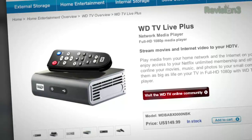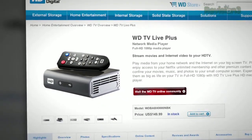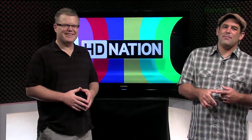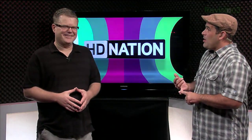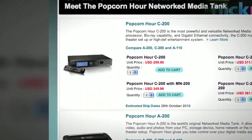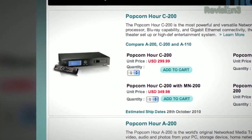The WD TV HD supports a ridiculous number of codecs: AVI, XviD, AVC, MPEG-1/2/4, VOB, MKV H.264, VC-1, WMV9, FLAC, WAV, PCM, WMA, AAC, OGG, JPEG, GIF, TIFF, BMP, PNG — pretty much any audio, picture, or video file you'd ever run into. It's cheap and has a really nice interface. Also, any of the Popcorn Hour boxes will work and can also function as a Blu-ray player with an external Blu-ray drive via USB, plus they offer local storage or streaming over the internet.